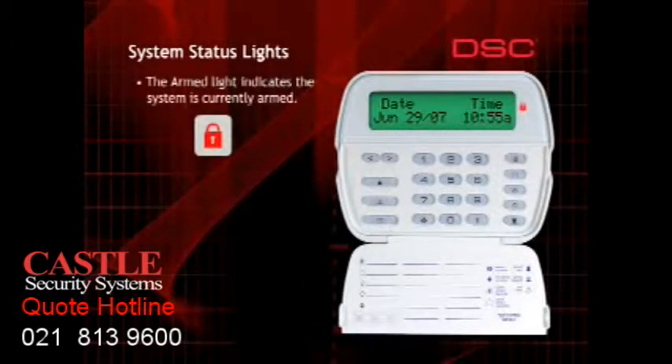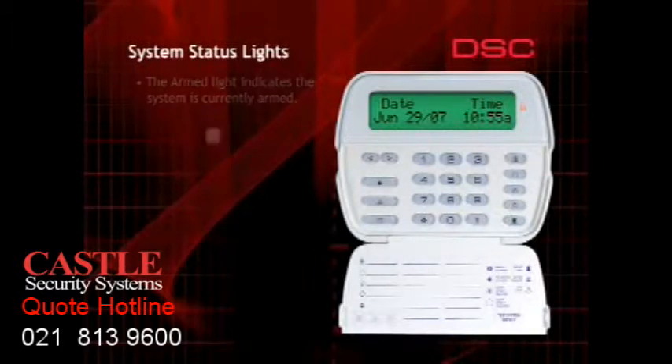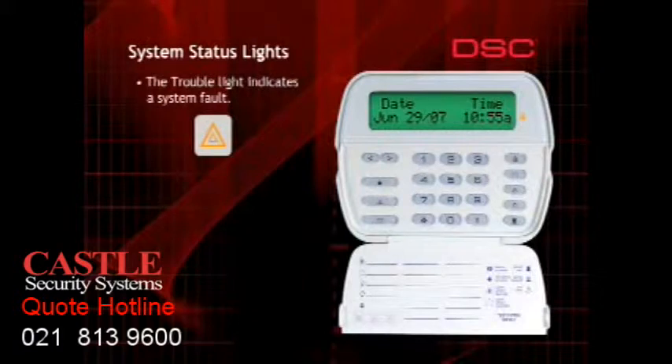The armed light will turn on when the system is armed. The control panel continuously monitors the alarm system and the detection devices for trouble conditions. If a trouble condition is detected, the trouble light will turn on and the keypad will beep twice every 10 seconds to draw attention to the trouble condition. The trouble beep can be silenced by pressing the pound or number sign key. The trouble light will stay on as long as the trouble condition is present.